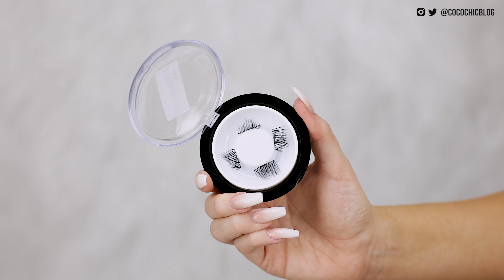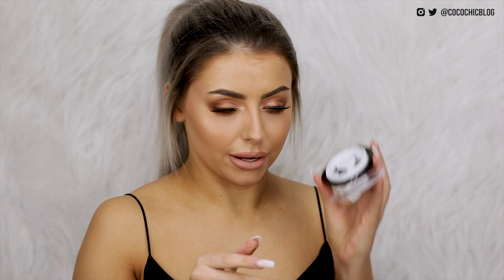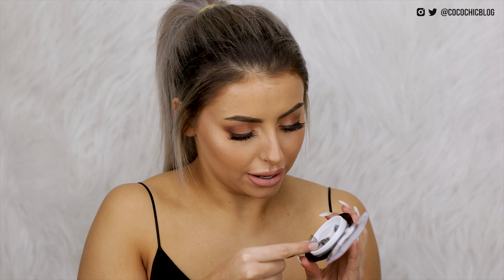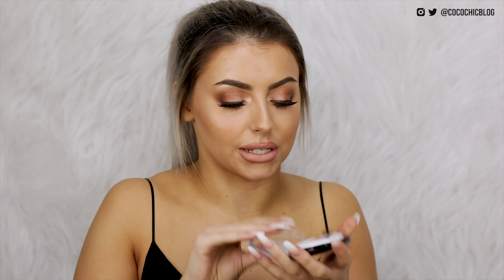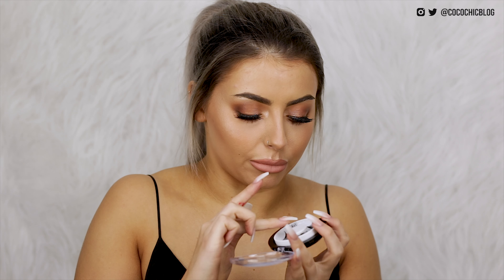I then have some magnetic false lashes from Lactatia — they don't really look like too much to be honest but I thought I'd do a little video on them. A few more mainstream brands have come out with magnetic lashes too, so maybe I can compare them or something — I thought that could be fun.